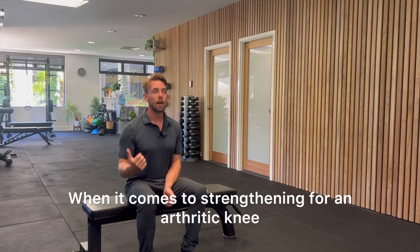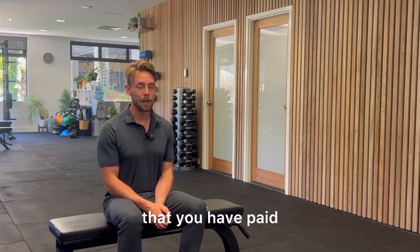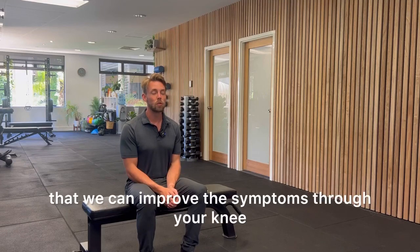When it comes to strengthening for an arthritic knee, if you do not see results after six weeks, we will refund the money that you have paid. That is how confident we are that we can improve the symptoms through your knee.